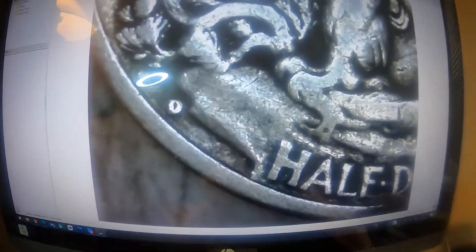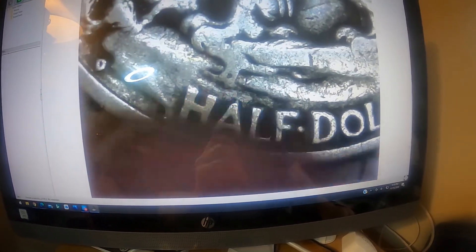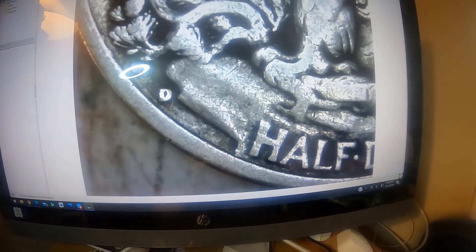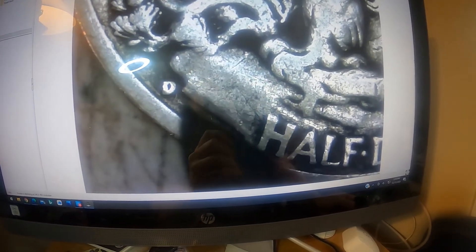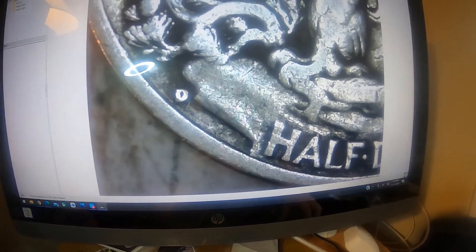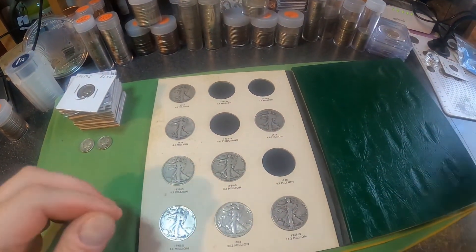The mint mark is right next to the rim — it's very small. You can see that's the bottom of the coin where it says 'Half Dollar,' so that's where the mint mark is going to be on every single Walking Liberty half dollar right there.